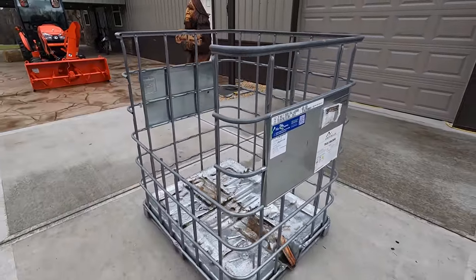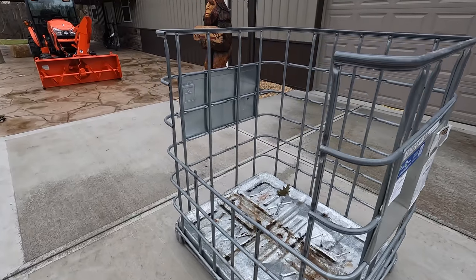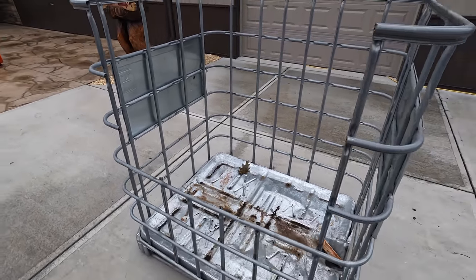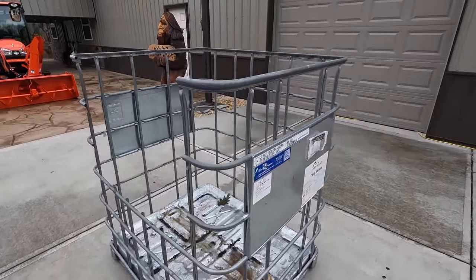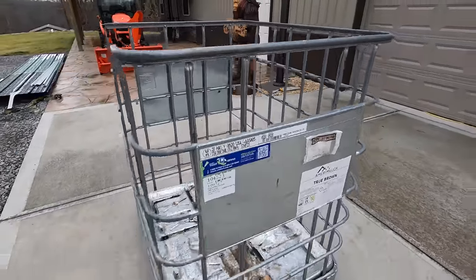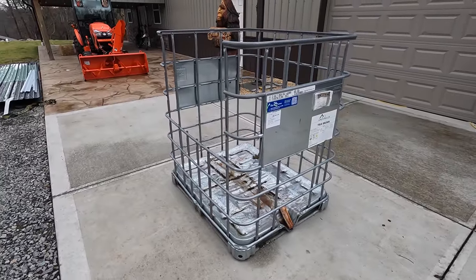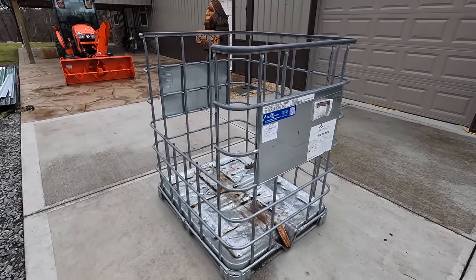These hold a little bit over a third of a cord, and they work out fantastic for firewood. What I do when I get them is take the bladder out and cut a section out here so you can reach in and stack it. Now there are just a few minor drawbacks as far as firewood. As you can see, some of the openings are pretty big, so if you're loading these on a truck or trailer, or bouncing around with forks on your tractor, wood can kind of scoot out. But all in all, they're very good to have around, especially for firewood and other bulk materials.